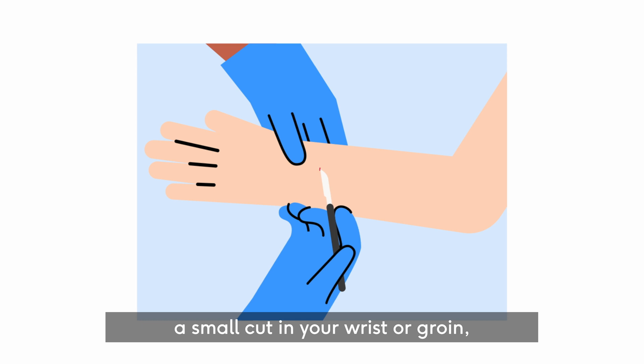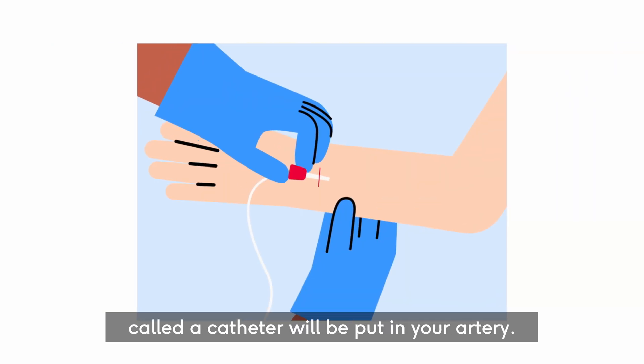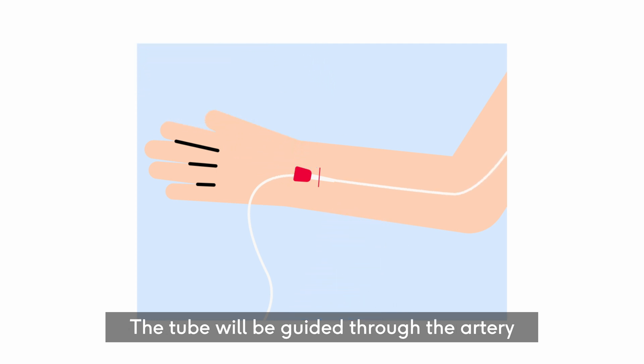The healthcare professional will make a small cut in your wrist or groin, and a thin, flexible tube called a catheter will be put in your artery. The tube will be guided through the artery to your heart.